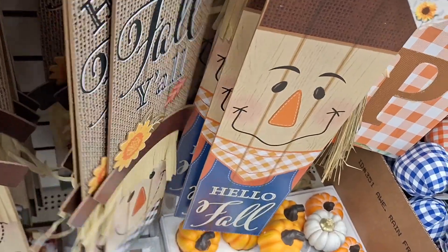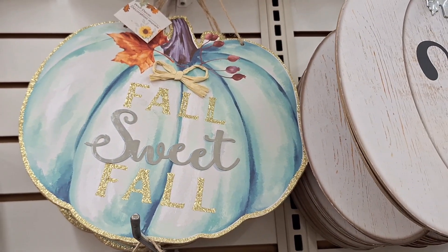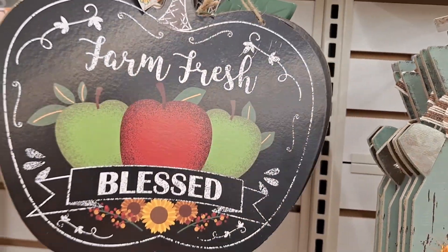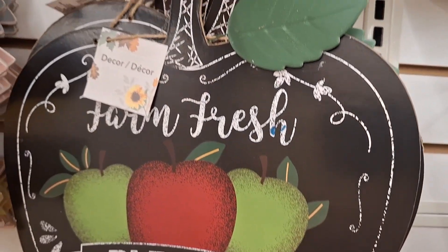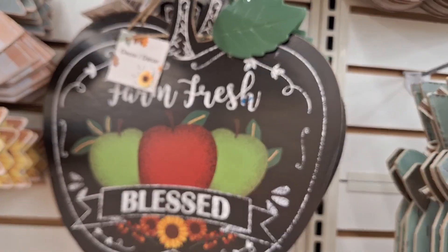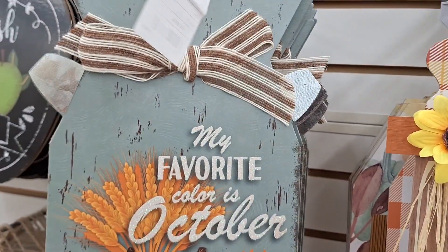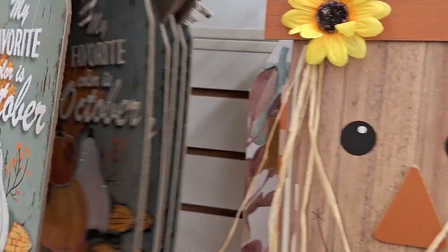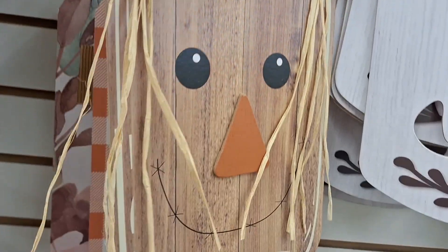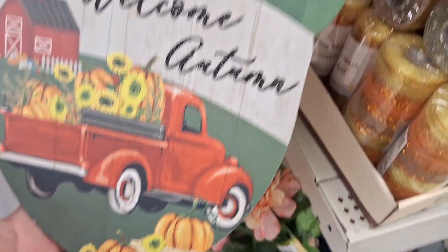These are super rustic, so if this is your jam you better pick it up because everything's flying off the shelves. One says 'Farm Fresh Blessed' - that's a little different but I'll take it, I always take a blessing. And then this one says 'My Favorite Color is October' - well it's not October yet but it will be soon. Things fly by; as soon as August is here the holidays just whiz by.